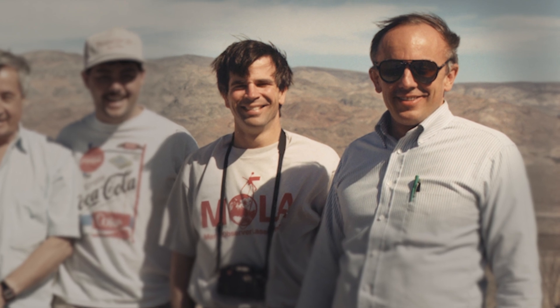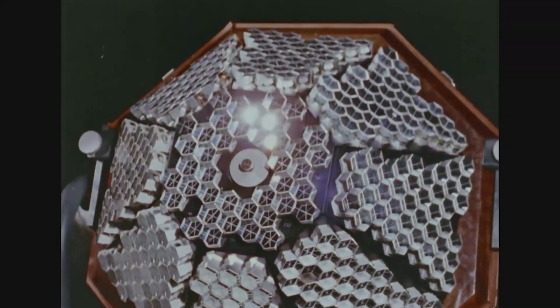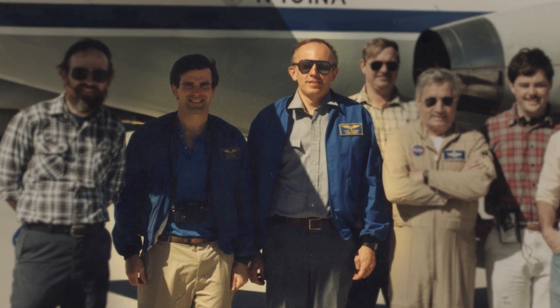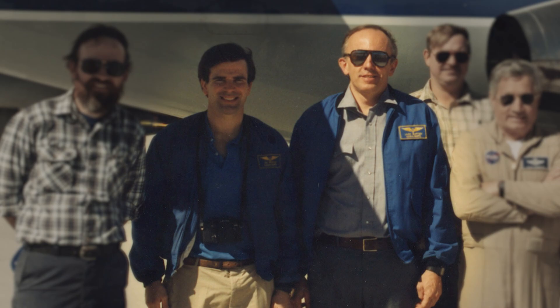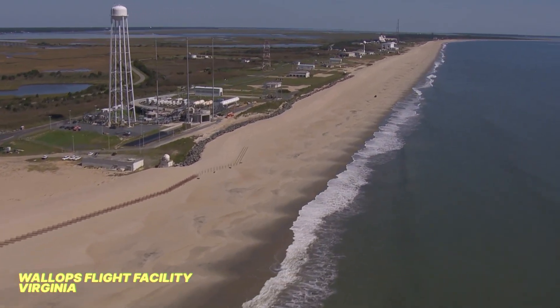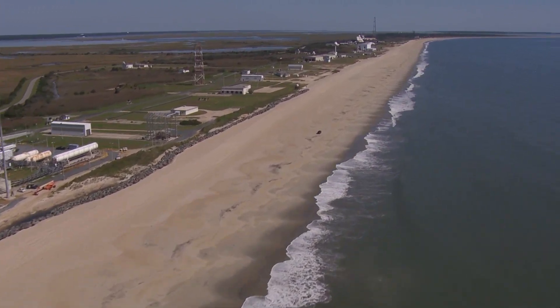We started working with laser remote sensing instrumentation — the same type used in satellite laser ranging from ground to satellites. We could do airborne laser remote sensing, and Garvin and I sort of found each other through that. I said, come on down to Wallops and we'll fly this. He said, topography, Earth — yes, I want to measure it.